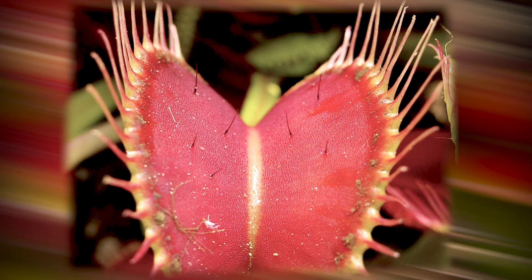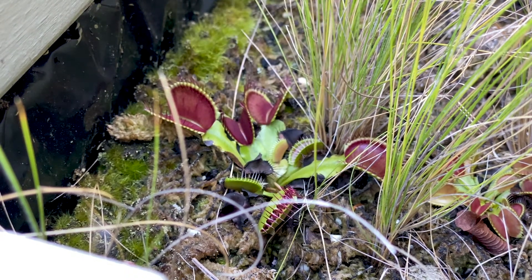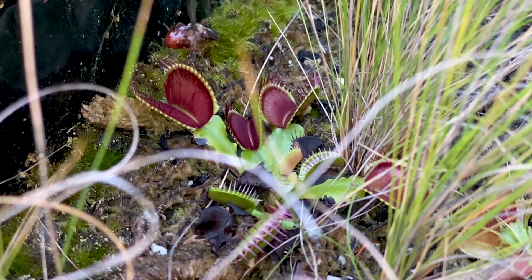The flytrap leaves attract different insects — the bright colors and sweet-smelling nectar lure in ants, spiders, and other invertebrates. Tiny hairs on the leaves sense movement, and if something touches the trigger hairs more than once within about 20 seconds, the jaw leaves snap shut.